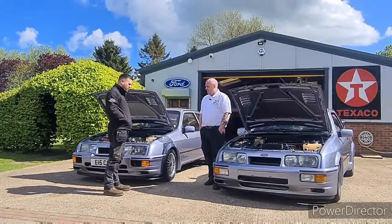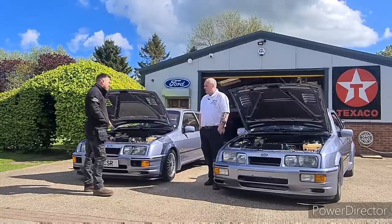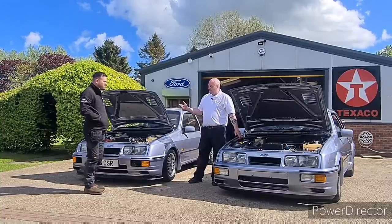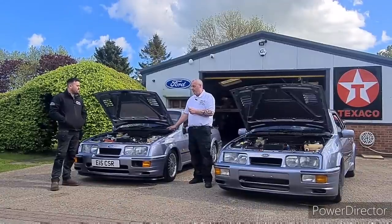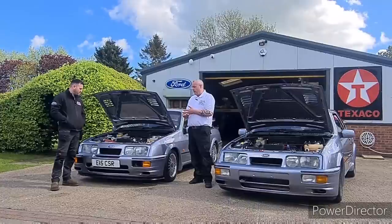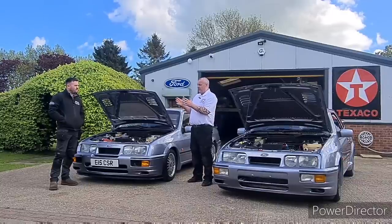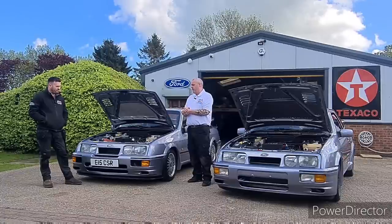Right, so I think I'm closer to making my decision. A couple more questions — what colours can I buy the RS500 in? Unfortunately you're stuck with exactly the same combinations as the standard three-door: moonstone blue, black, and white. However, there's not an equal split: only 52 were ever made in moonstone blue, making it the rarest. White is next at 56, but that includes the four original prototype cars, which were also included in the 500 build. Black accounts for 392.